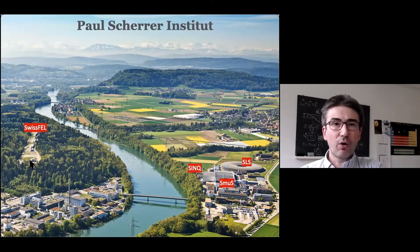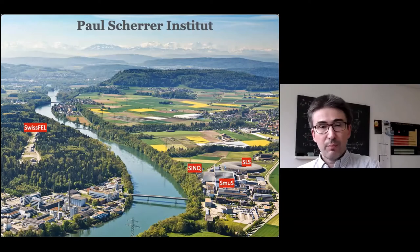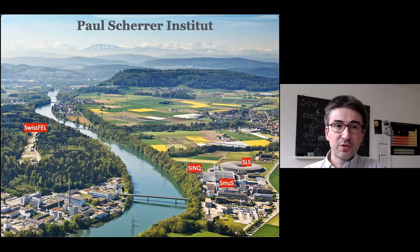All these facilities are run as user facilities. We operate them, maintain them, develop them, and make them available through peer-review processes for users from academia. Industry can also use our facilities against payment.